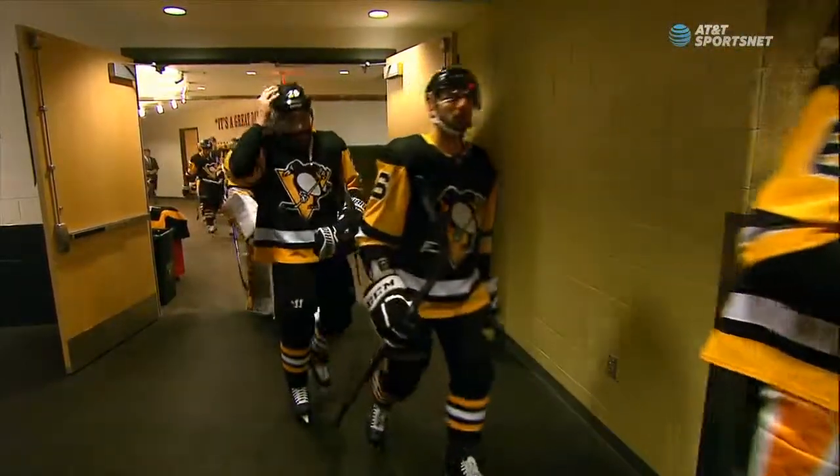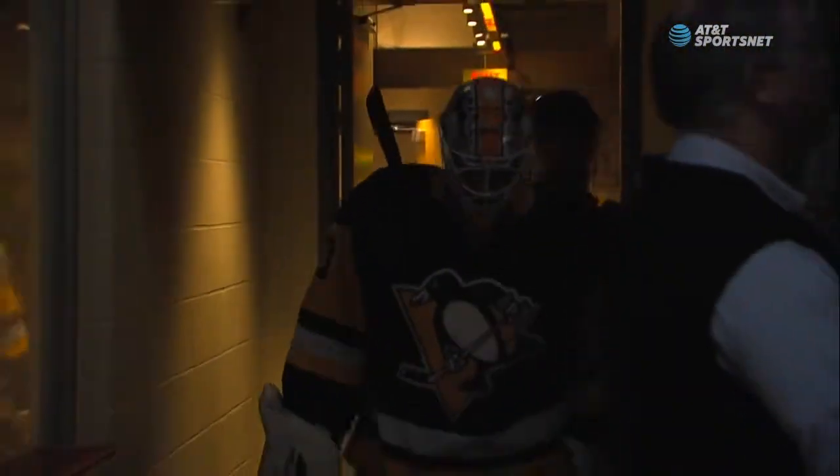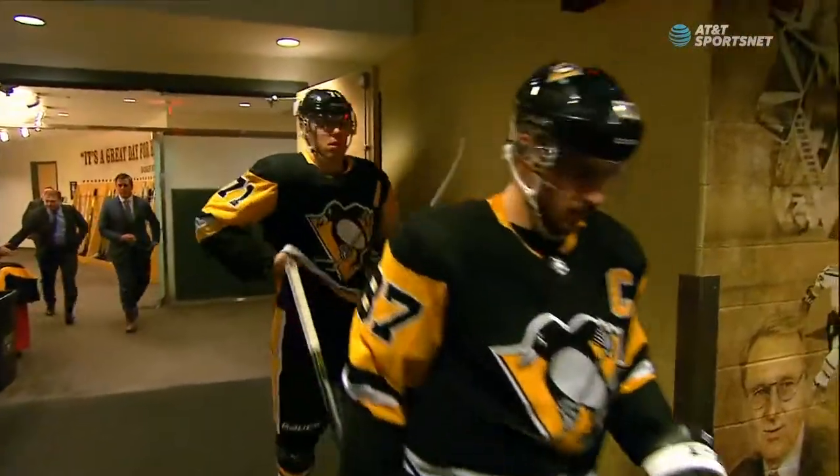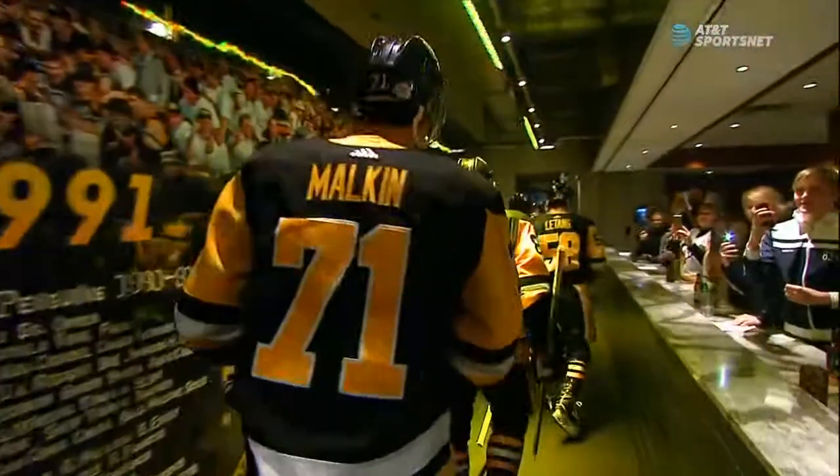It's a hockey night in Pittsburgh tonight. From the PPG Paints Arena in downtown Pittsburgh, PA, the National Hockey League presents the Pittsburgh Penguins and the Toronto Maple Leafs.